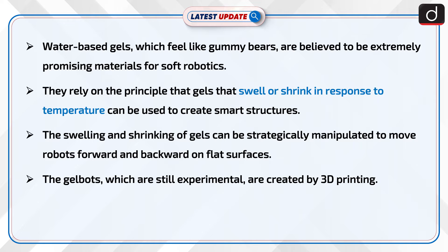They rely on the principle that gels that swell or shrink in response to temperature can be used to create smart structures. The swelling and shrinking of gels can be strategically manipulated to move robots forward and backward on flat surfaces.